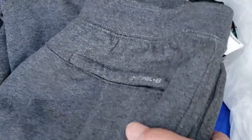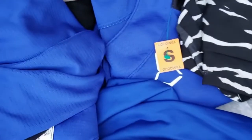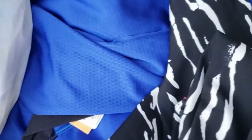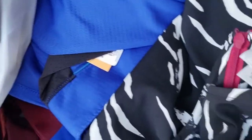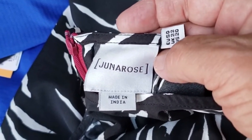I got these thermal sweatpants — very nice, new with tags, like $44 new. This other brand had good resale value too. And then Juna Rose — this is a dress. I also picked up two aesthetic wear pieces that were new with tags.